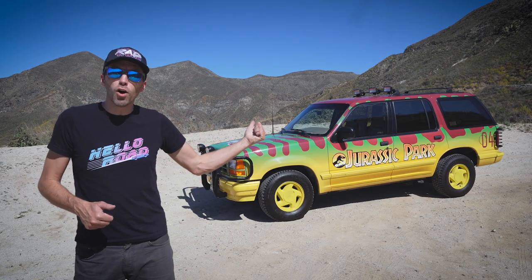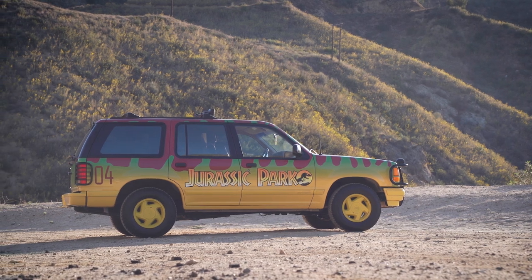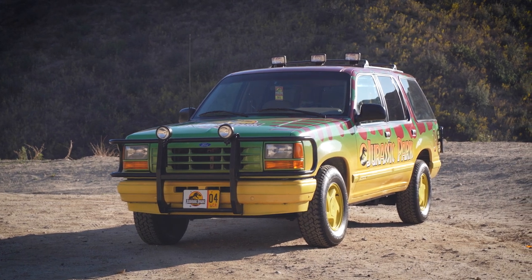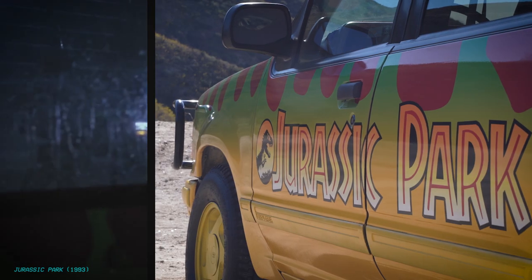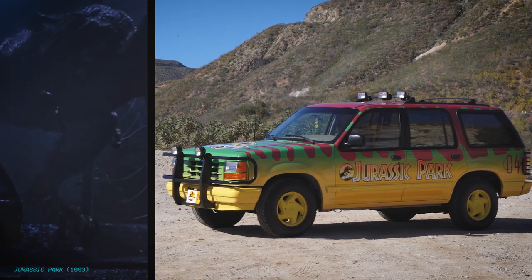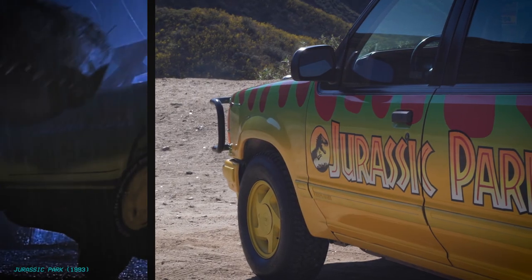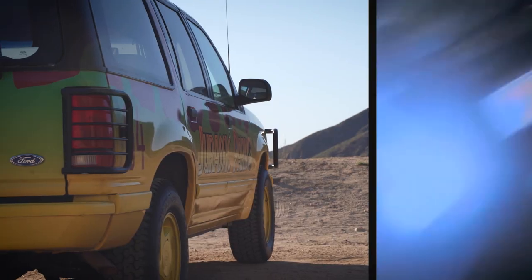This is EXP 04, one of the many safari tour ride vehicles from Jurassic Park that would have carried tourists around the park. On the stormy night of June 11, 1993, EXP 04 and 05 were stranded outside the T-Rex exhibit. Soon after, the dinosaur breaks free from its enclosure, goes on a rampage, and destroys EXP 04. It gets crushed under the weight of the angry beast and eventually pushed off a cliff.